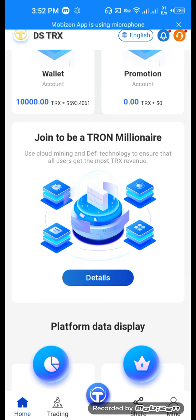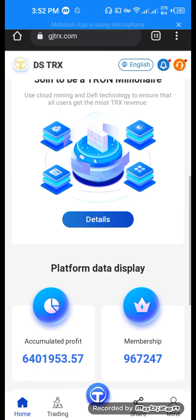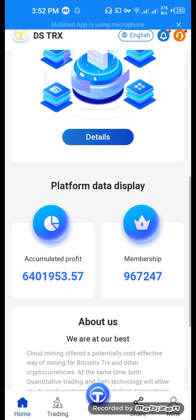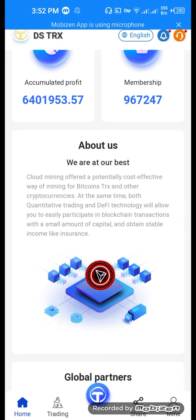Trying to be a grown millionaire — use cloud mining and DeFi technology to ensure that all users get the most TRX revenue. This is the detail button; if you want the details, click the details button and see the details. Accumulated profit, memberships — here you can see how many people have the membership.